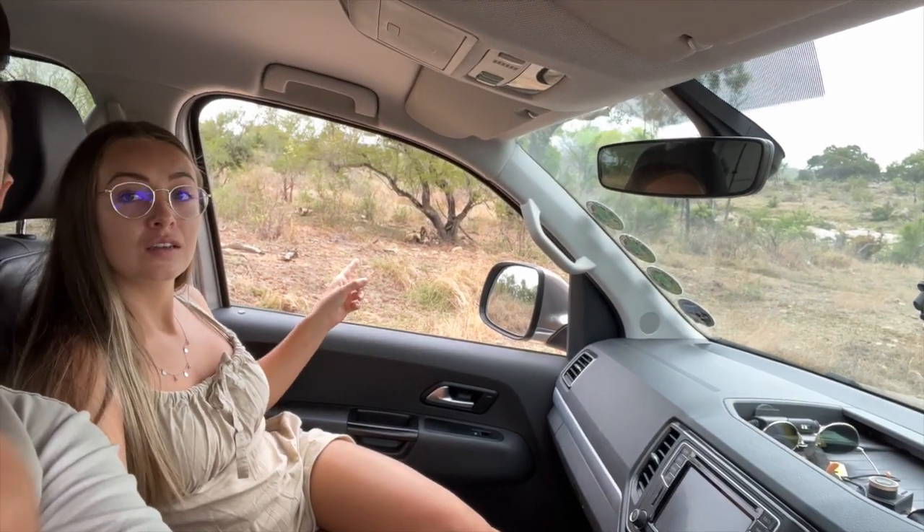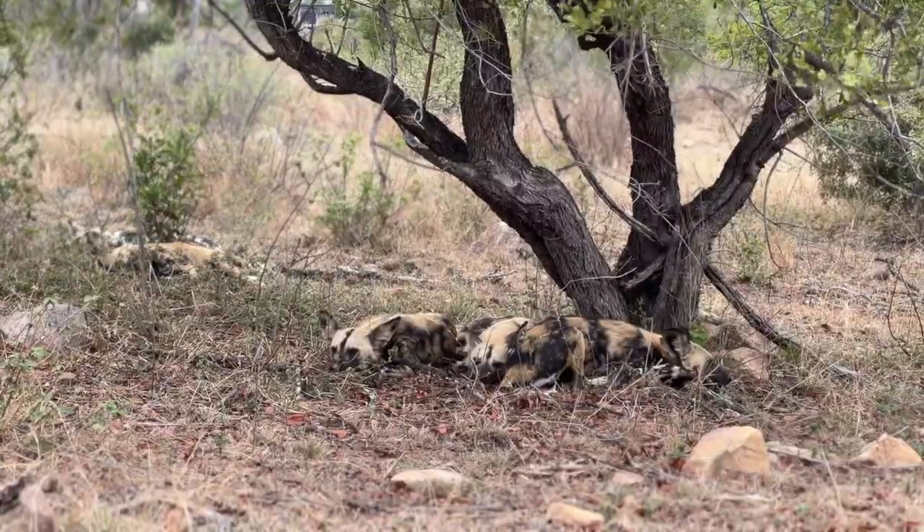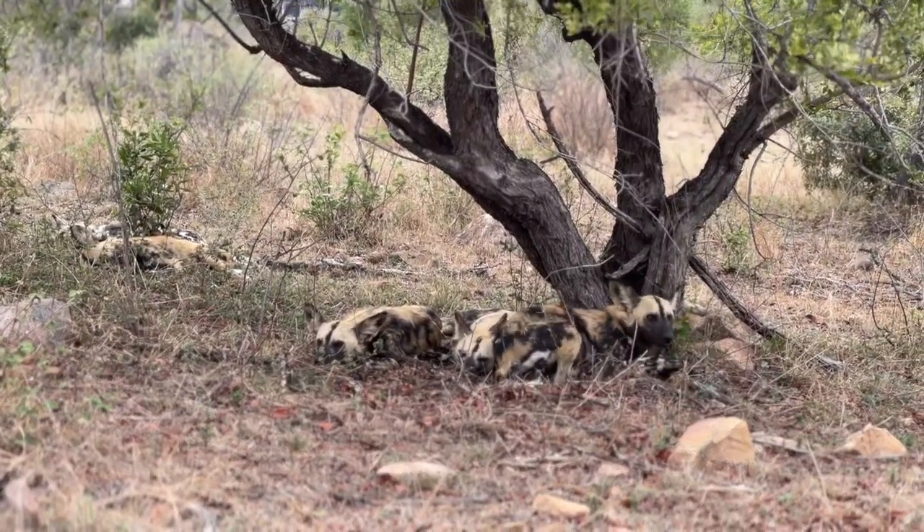We just found the wild dogs - we are so lucky! This has been on our bucket list ever since we first came to visit the Kruger National Park. We love to see the wild dogs and they are right here next to the road, just underneath that tree. Their camouflage is so good - you can barely see them as you drive through. It's so rare to find them. According to this book, there are only 120 wild dogs in the entire Kruger National Park. We are so lucky.